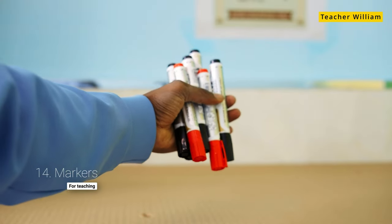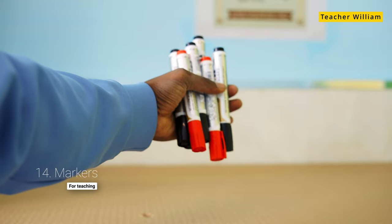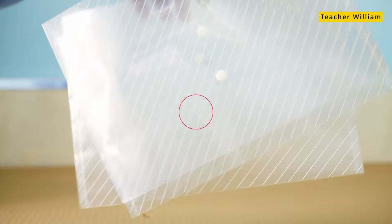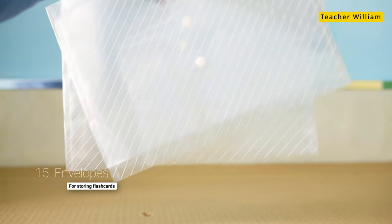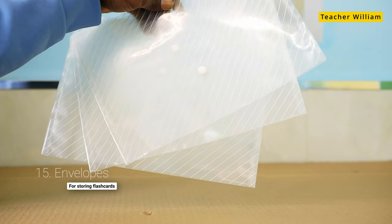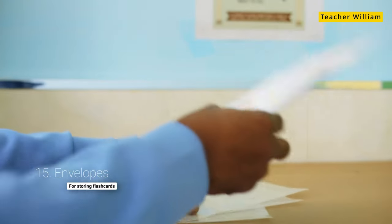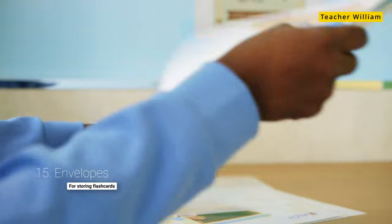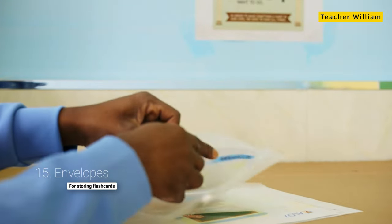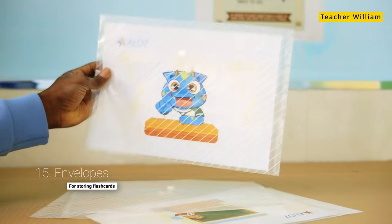The next is the marker. Sometimes I have to draw things on the blackboard or on the whiteboard for the kids and I use a lot of markers. Next are envelopes that are used for carrying flashcards and for safe storing. Flashcards are really important and we don't want them getting damaged, so it's really good to have envelopes in which we can store them safely.